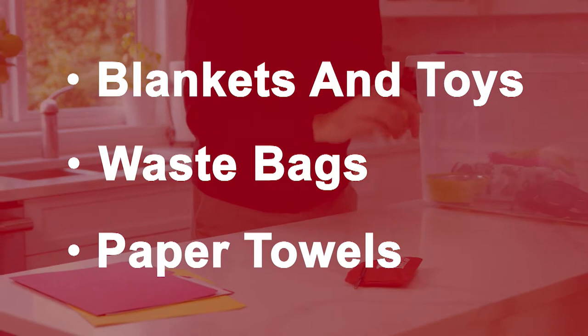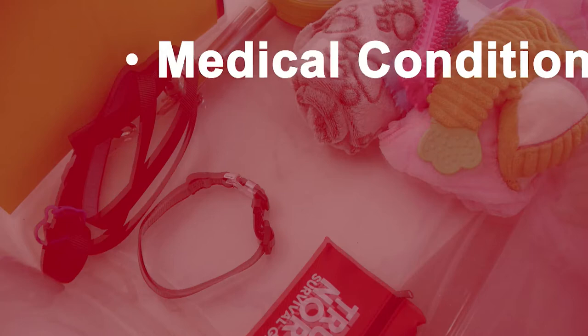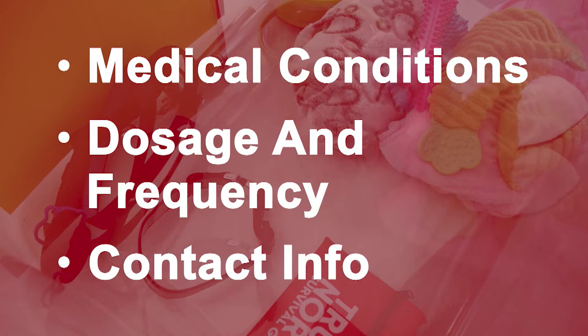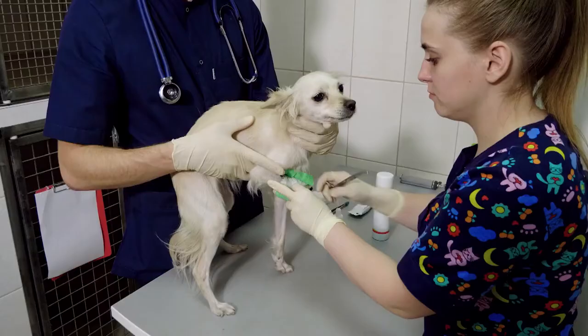An animal first aid kit and copies of vaccination and medical records are a must and can be included with your first aid kit. Detailed medical conditions, dosage and frequency of medications, and contact info for the prescribing veterinarian are essential in case there is a medical emergency. It's important to keep your animal's ID and registration up to date with your phone number and the name and phone number of your vet.